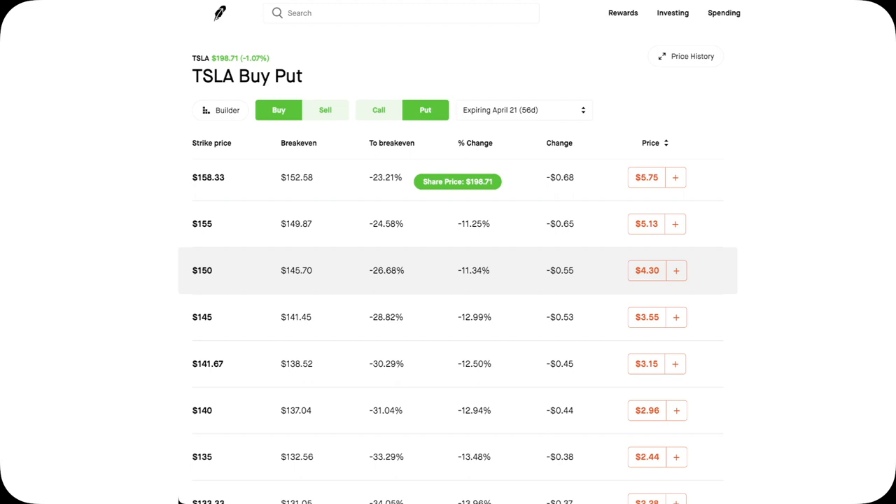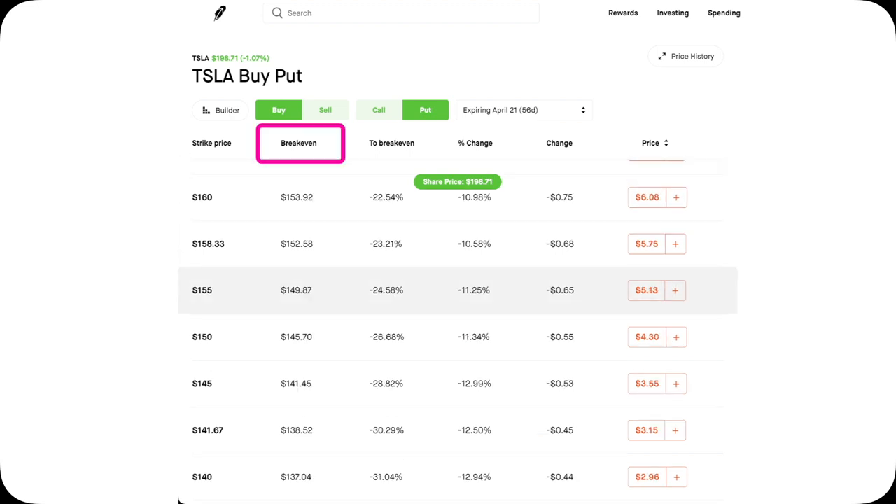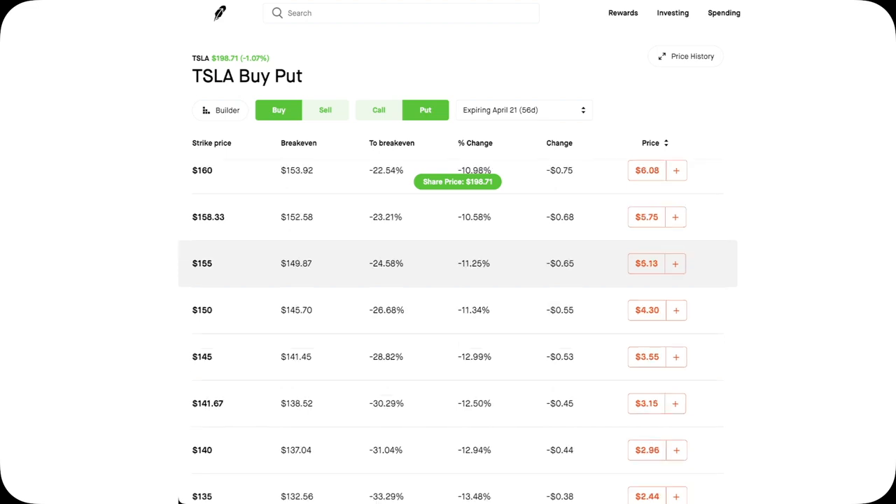In fact, Robinhood has already done this for you. You can see the break-even: if Tesla stock ends up at $149.87 at expiration — let's round it to $150 — and you buy this $155 strike put, then you break even. So if your price target for Tesla by that date is $150, you're looking at the $155 strike price. If your price target is $154, then maybe you're looking at the $160 strike. If Tesla goes down even more to $149, $145, or $135, that's when you'll see a profit. During the time between buying the put and expiration, you can also sell it back to the market if you see enough profit.